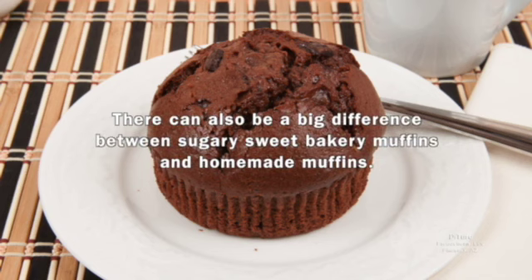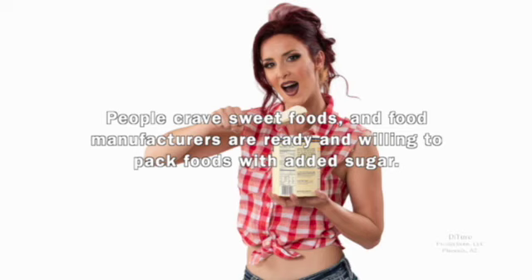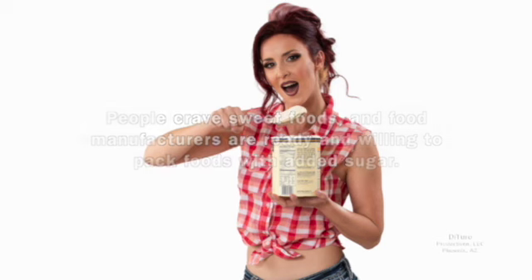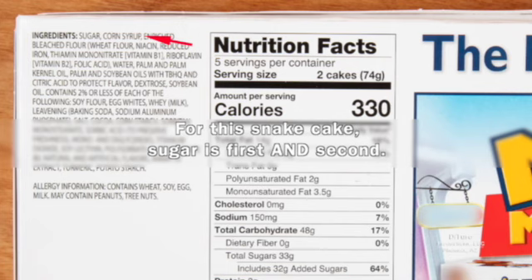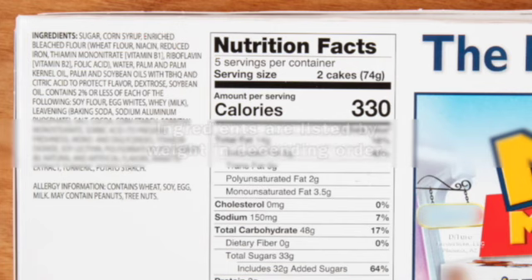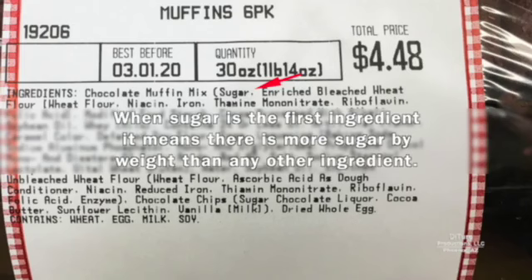There can also be a big difference between sugary-sweet bakery muffins and homemade muffins. Sweetness is relative — what's not sweet enough for one person can be sickly sweet to another. People crave sweet foods, and food manufacturers are ready and willing to pack foods with added sugar. Just check the list of ingredients: sugar is usually the first or second ingredient. Ingredients are listed by weight in descending order.